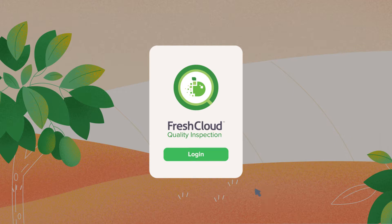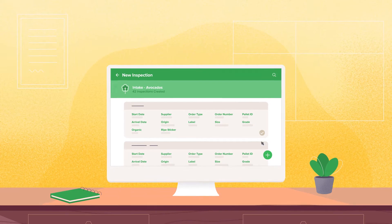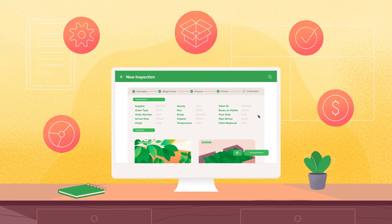FreshCloud Quality Inspection is very easy to use and tailored to your unique quality control process, integrated with your current and future ERP and inventory control systems.